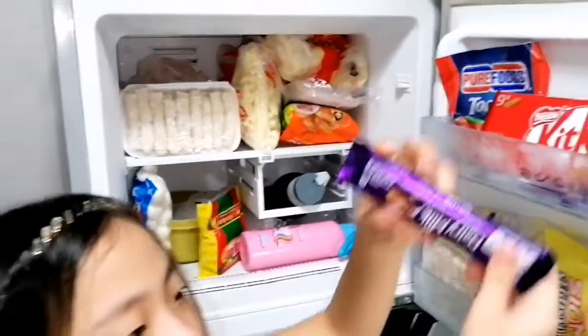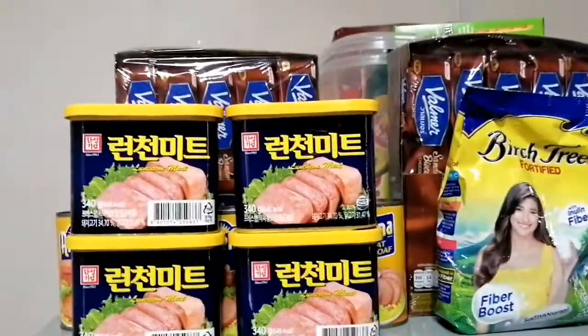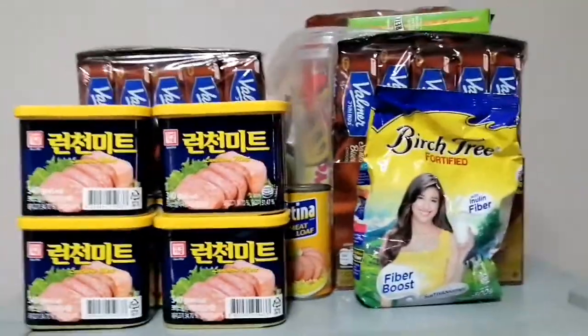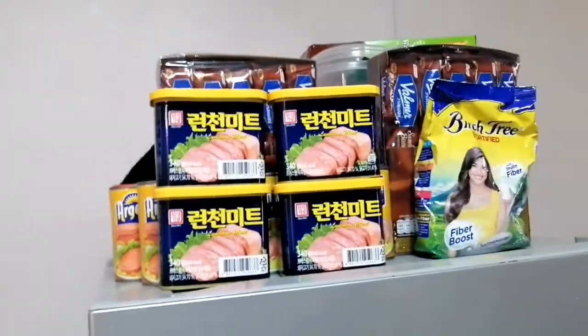That's all inside our fridge. On top of that are biscuits, snacks, milk, coffee, and the delicious Hanster Korean luncheon meat. It is even tastier than Spam.